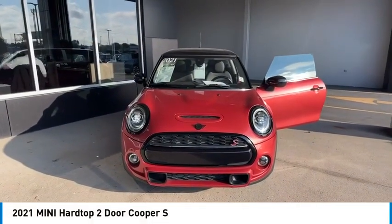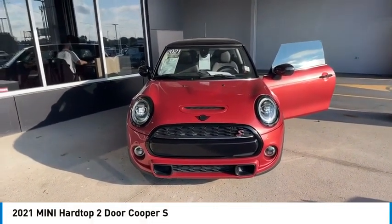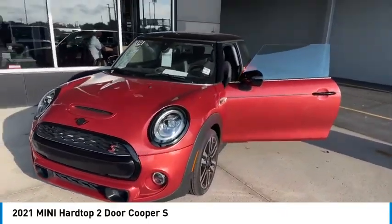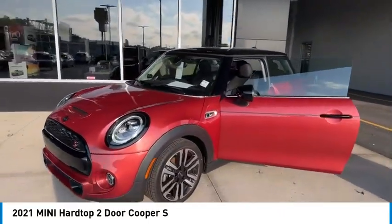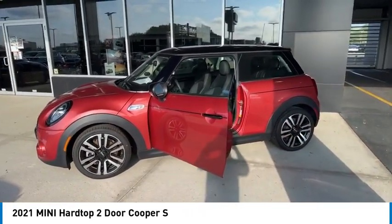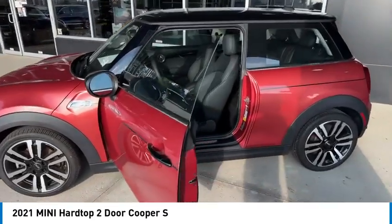Stop by and take a look at the 2021 Mini Hardtop 2-Door. The Mini Hardtop 2-Door delivers motoring thrills in a nimble, fuel-sipping package. Agile handling and quick, precise steering make the Mini Hardtop 2-Door lots of fun to drive.